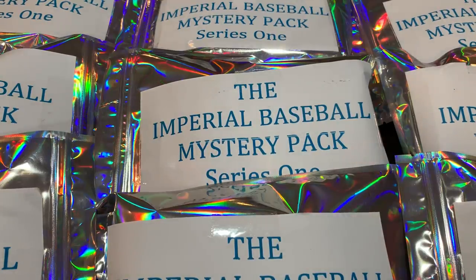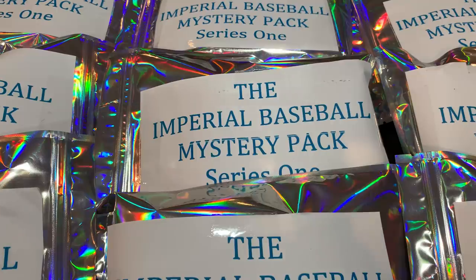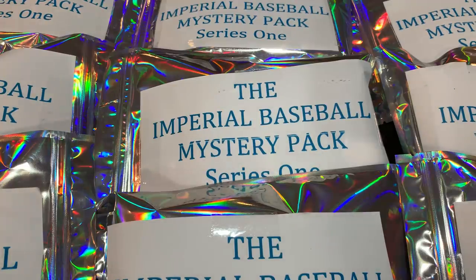Today we're opening a new mystery pack I found on eBay called the Imperial Baseball Mystery Pack Series 1. It comes from a seller with 100% positive feedback and almost 400 ratings. It promises 50 plus cards, one being an autograph, one being a relic, and one is a numbered card. Among those 50 cards, 10 will be rookie cards, and at least one will be a big-name rookie from the past couple years. Cards will feature current stars, Hall of Famers, and prospects, along with randomly inserted Bowman Sapphire cards and some Project 2020 cards. Some cool stuff hopefully today. Let's get started.